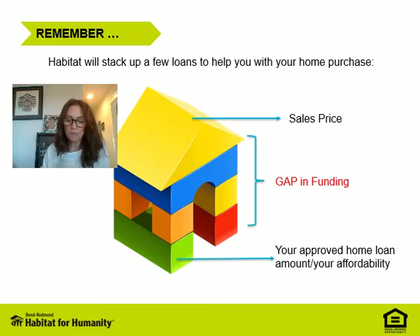As you recall from the informational video, the sales price of your Habitat home is set by using an appraisal and/or the Oregon Bond Residential Loan purchase price limit, whichever is lower. However, remember you only pay 33% of your gross household income on your home as your mortgage payment, so this still leaves us with a gap in the value of the home versus what you can afford.